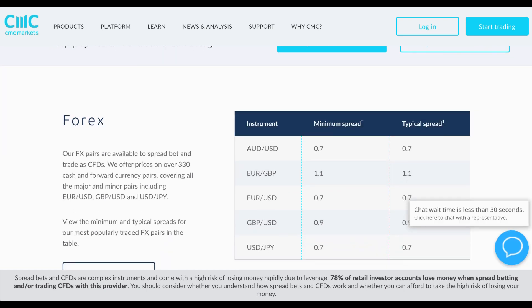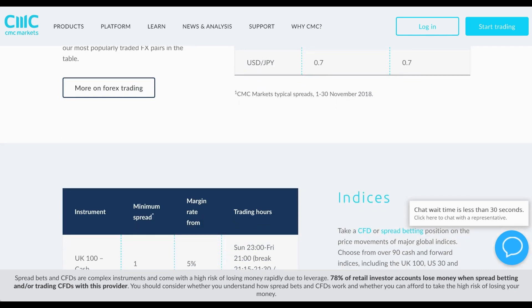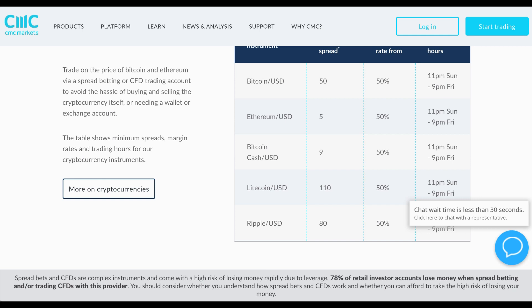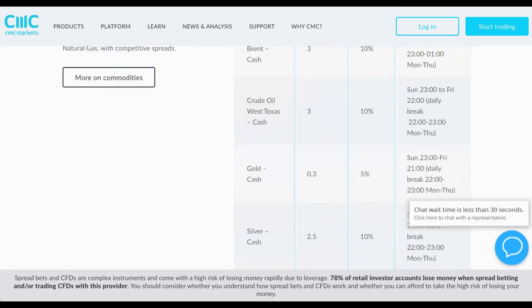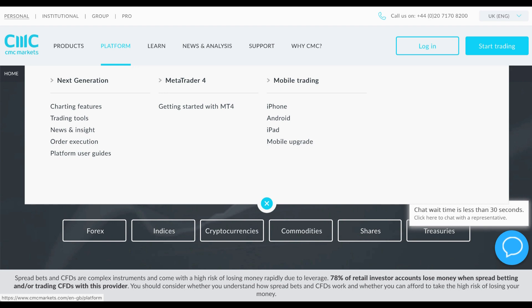Looking first at forex — the EUR/USD — the minimum spread is 0.7 pips and the typical spread is just 0.7 pips. Here are your spreads on the indices and your margin rate. Then looking at cryptos, the minimum spreads and trading hours show you can start on Sunday night and go right through to Friday night, and then of course the commodities and so on.